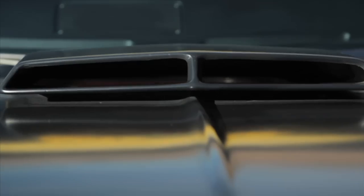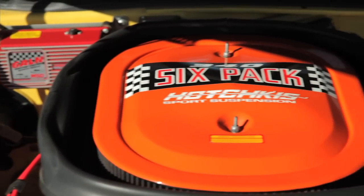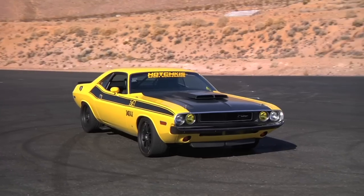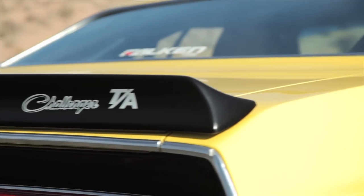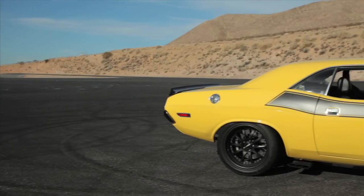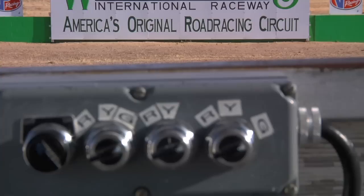While the 340 V8 is as useless for drag racing as a rear wing is on a Civic, its lighter weight and higher redline make it great on a road course. Now these things handled sketchy at best back in the day, but we had to find out just how much Mr. Hotchkiss could improve it. For that, we'll need a racetrack.